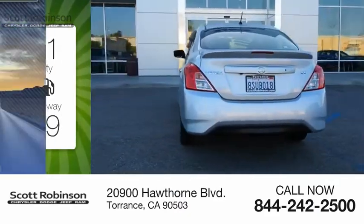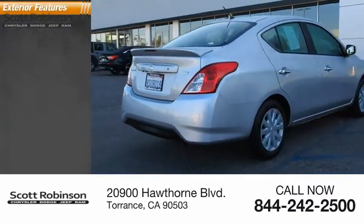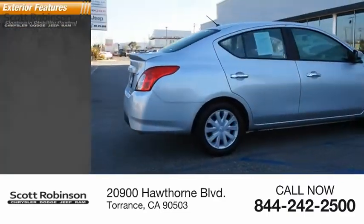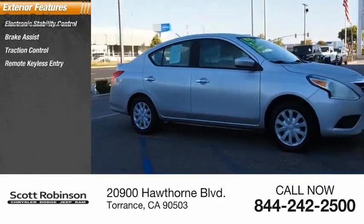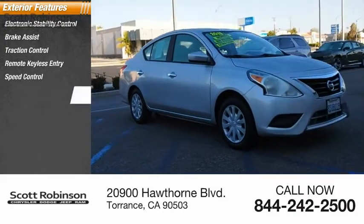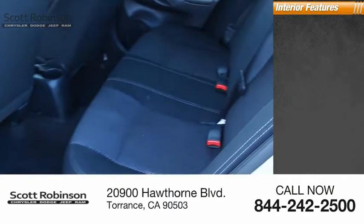This vehicle has less than 45,000 miles. Here are some of this vehicle's great options: electronic stability control, brake assist, traction control, remote keyless entry, speed control, front wheel independent suspension, rear window defroster.